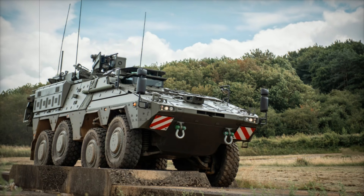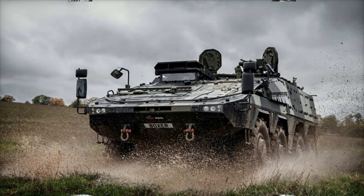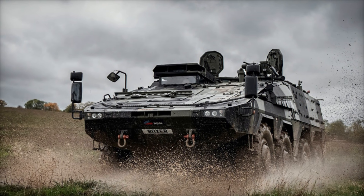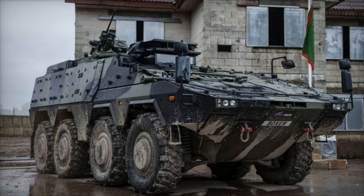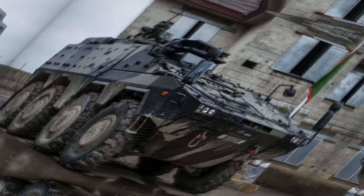A £56 million investment has transformed the Telford facility into a state-of-the-art production site, equipped with advanced fabrication lines and modern assembly systems for both driving and mission modules. The facility is a testament to the expertise of highly skilled workers in the UK supply chain.